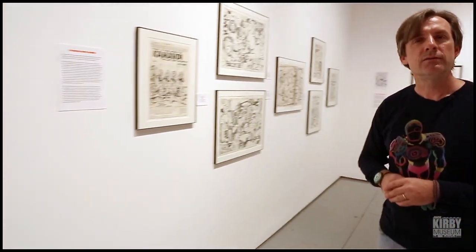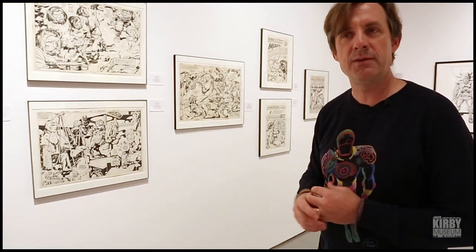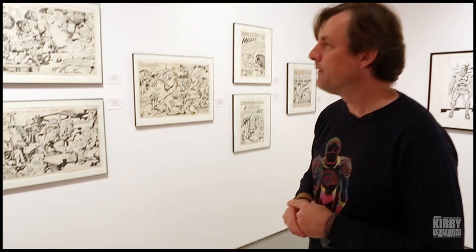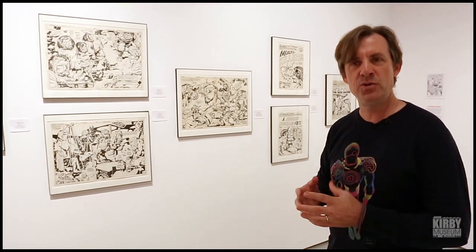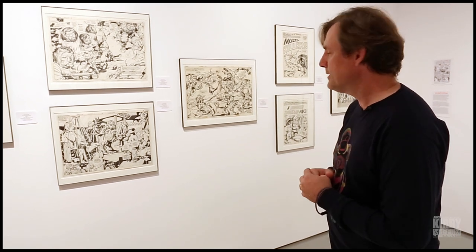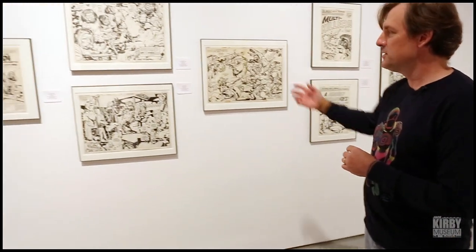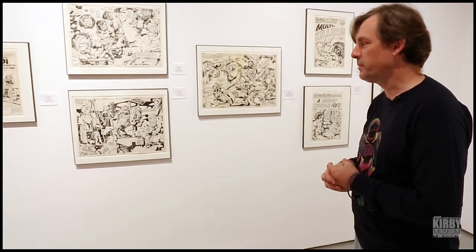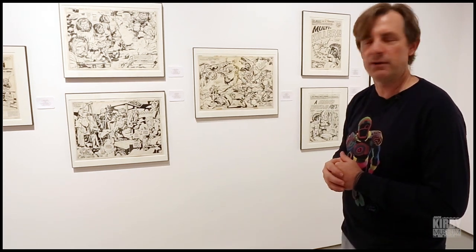From Future Primitive we go to The World That's Coming, representing projects like Kamandi: The Last Boy on Earth, as well as OMAC — Kirby's early mid-seventies dystopian future take on the Captain America premise — a kind of chilly future world represented here. Some of these pieces were chosen for energy, some for poignancy, some for spectacle, but we tried to make sure that the other prime 1970s work by Jack was represented along this wall.